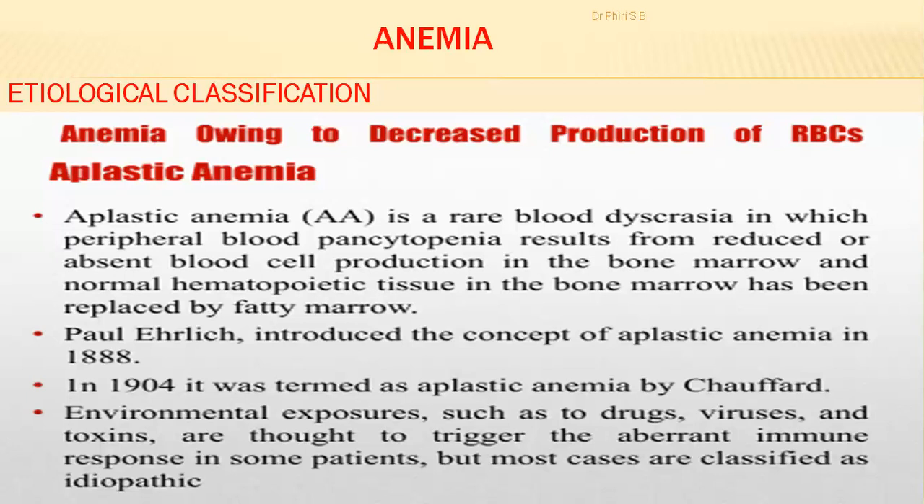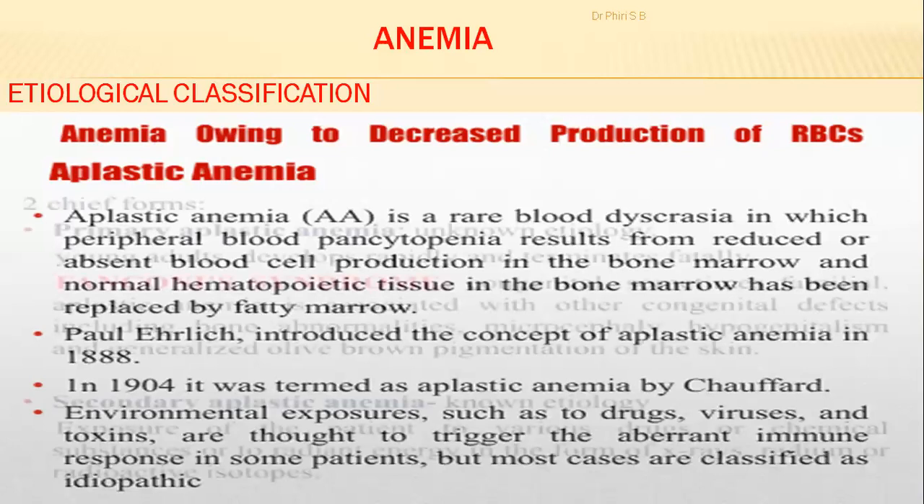Environmental exposure such as drugs, viruses, and toxins are thought to trigger an aberrant immune response in some patients, but most cases are classified as idiopathic — the cause of why the bone marrow is not producing sufficient red blood cells is not really known. Drugs, viruses, or toxins can all trigger aplastic anemia.